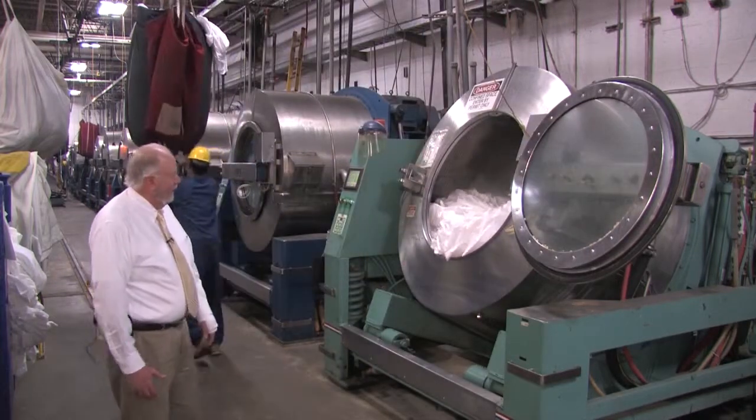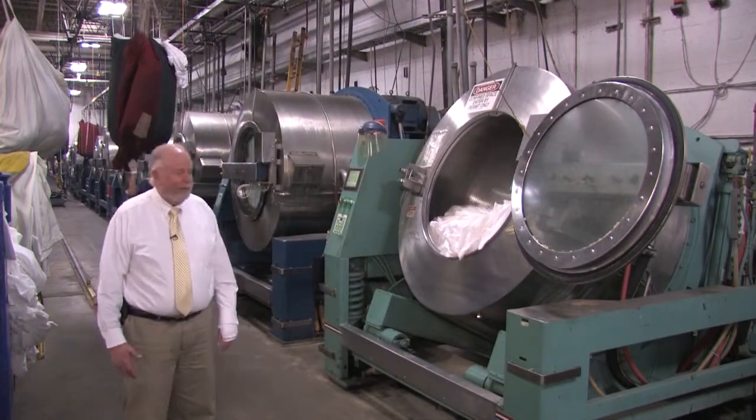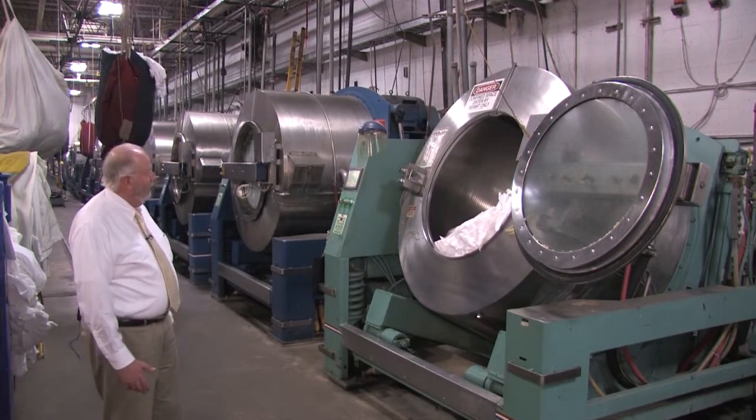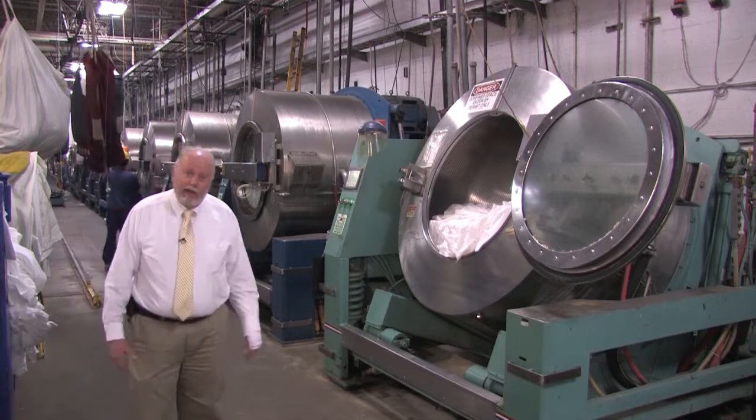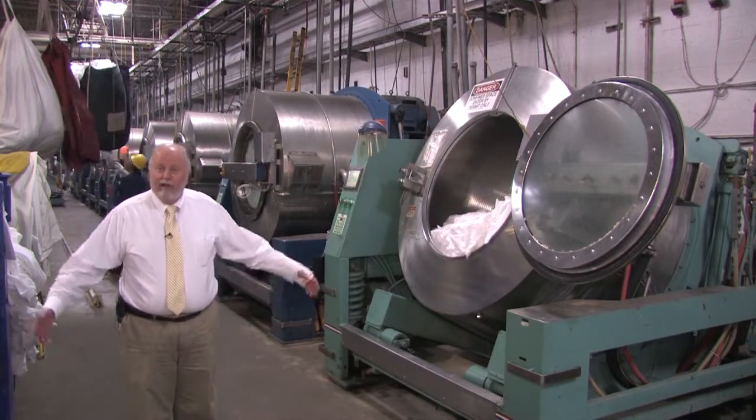This is Ted. He's one of the washroom operators, been with us a long time, and he's loading the machine. Once the machine is loaded, it takes off on its own.